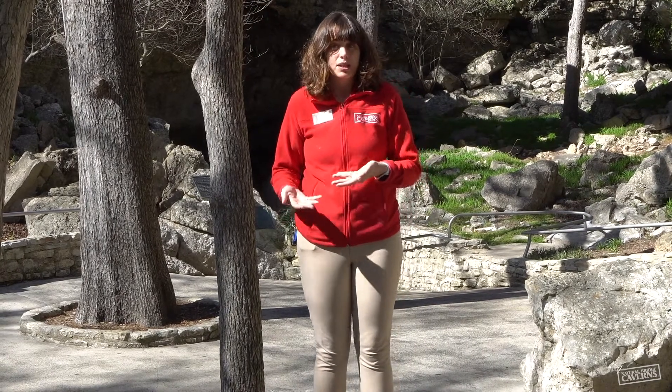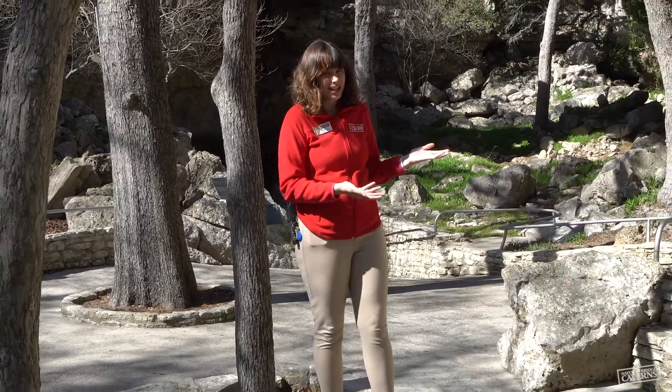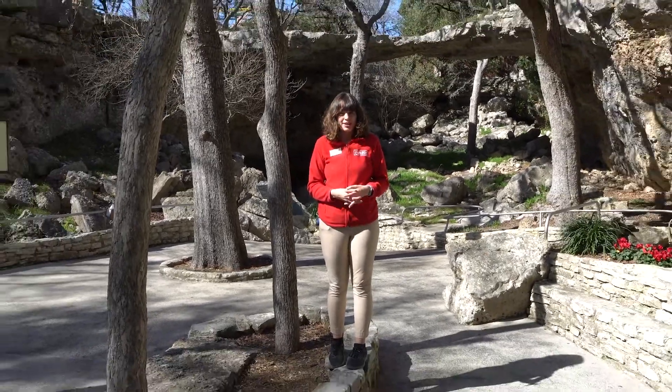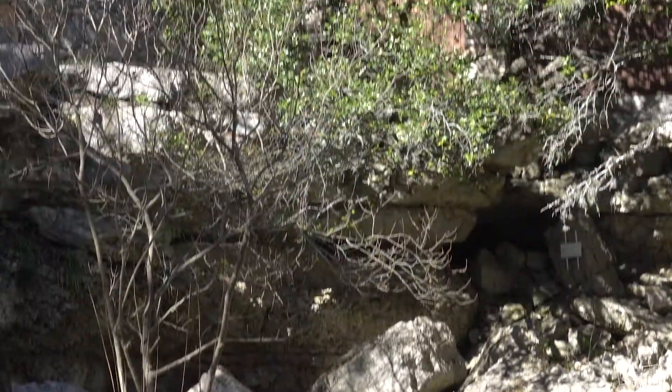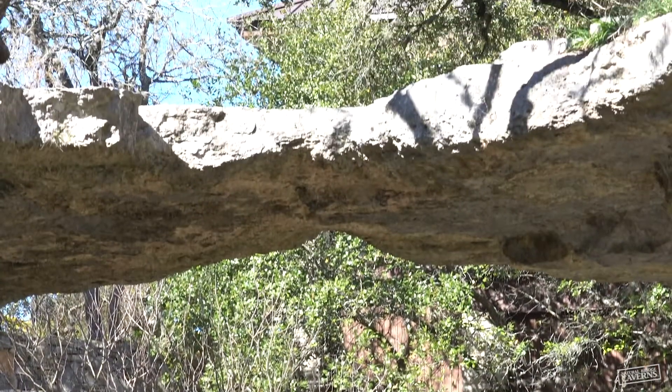When water erodes the surface layer above a cavern room, eventually it can lead to a collapse and create a sinkhole. Right now we're standing in our sinkhole at Natural Bridge Caverns. You can see the layers of limestone all around us as well as the natural bridge behind me — and that's the original ceiling of our cavern room.